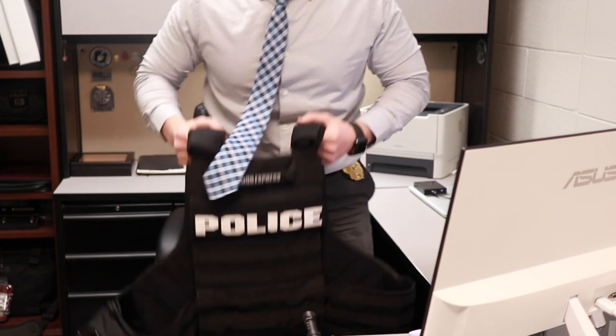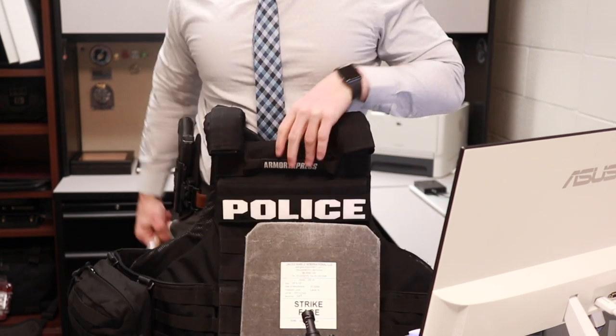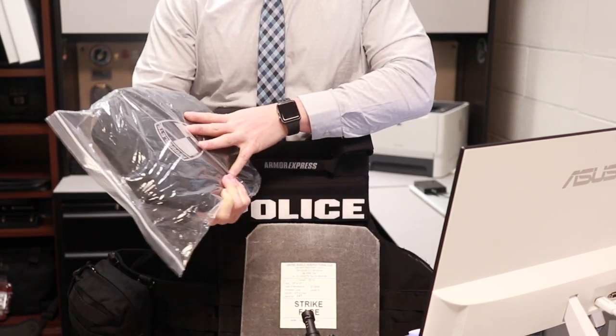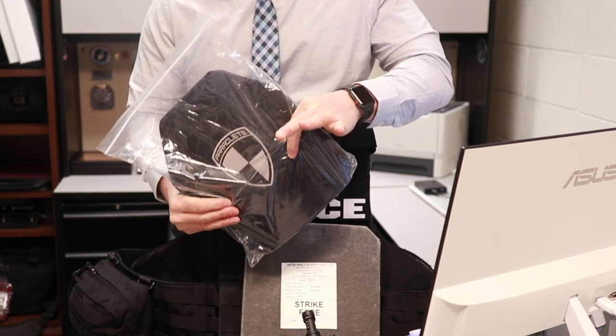As all police officers know, space is highly valued and weight is highly valued. So the more you can make space and cut down on weight, the better. When I first started getting your rifle-rated armor — not your normal everyday body armor you wear with your patrol uniform — it was horrible. To give you a little insight on then and now, here's what I used to have to grab: big, heavy plate carrier, plate here, plate here. And now, this is a plate. Much lighter, there's nothing to this, but still Level 4 rated.